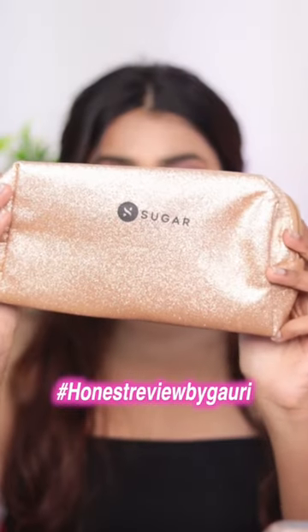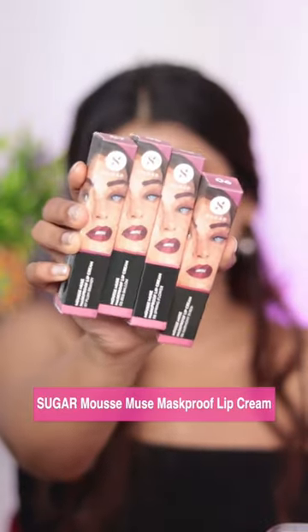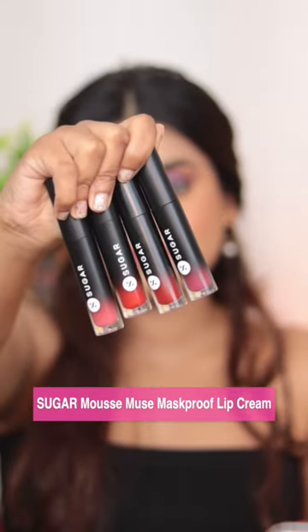Hi everyone! Today I'm going to review these just-launched Sugar Mousse Mask Proof Lip Crèmes. These are launched in eight different shades and I have four of them with me. First of all, 10 on 10 on the packaging — you can actually see the color of the lipstick from the tube itself. Talking about the pigmentation, as you guys just saw, they give one-swipe pigmentation.